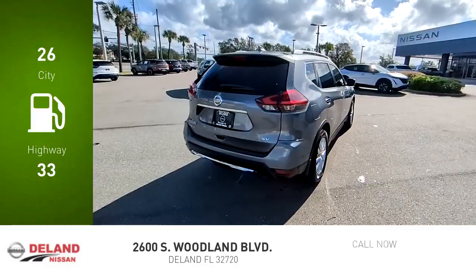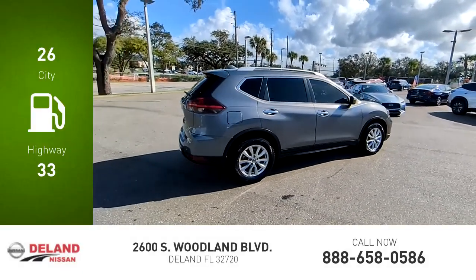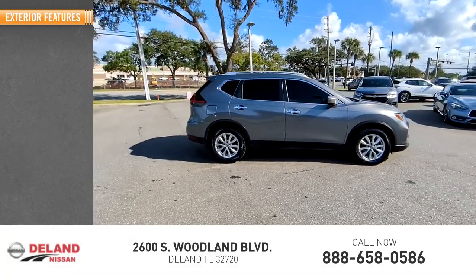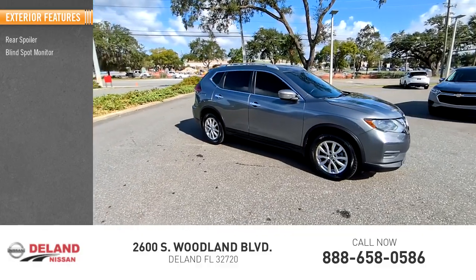Great fuel efficiency saves you money by requiring fewer trips to the gas station. This vehicle has less than 95,000 miles. Here are some of this vehicle's great options: rear spoiler, blind spot monitor, heated mirrors,